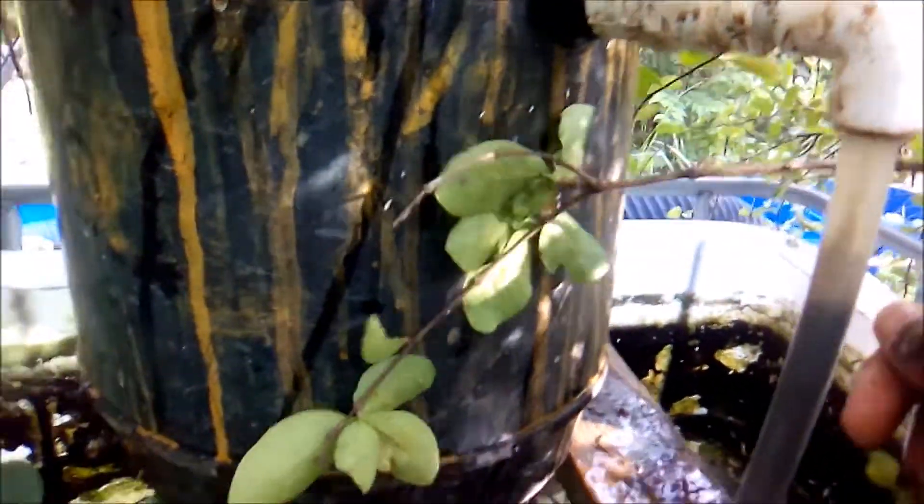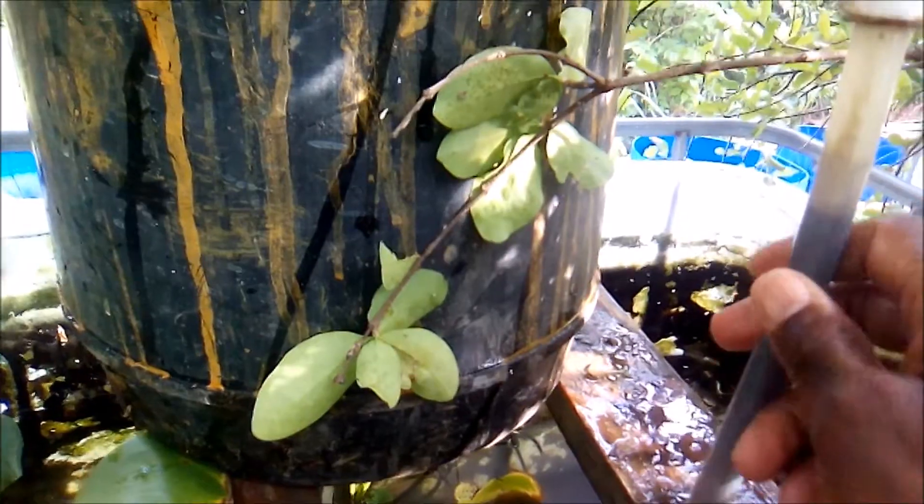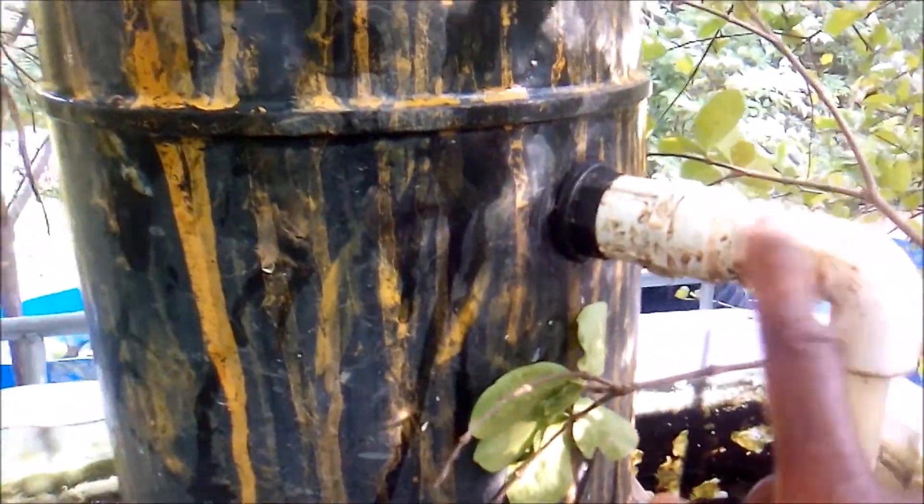Hi everybody, welcome to another episode of Fishkeeping Jamaica, welcome to my channel. Today I've been doing a topic that we have looked at several times, but I have not looked at it in this dimension.